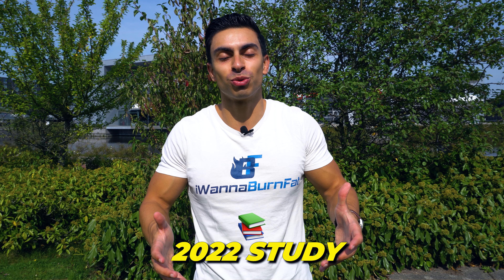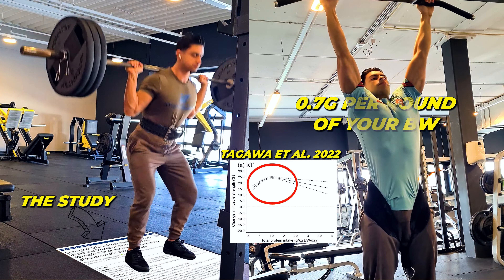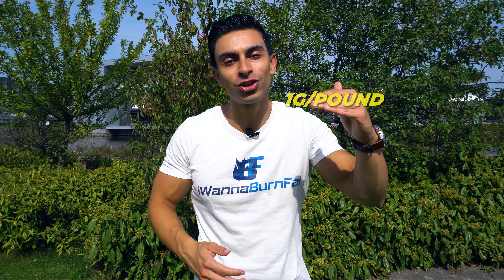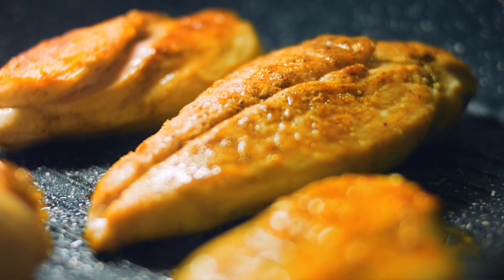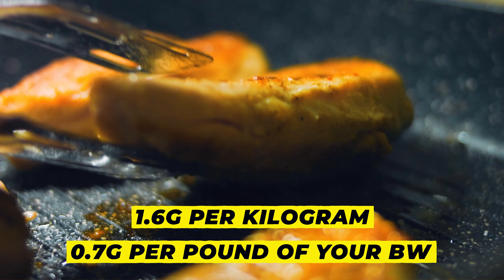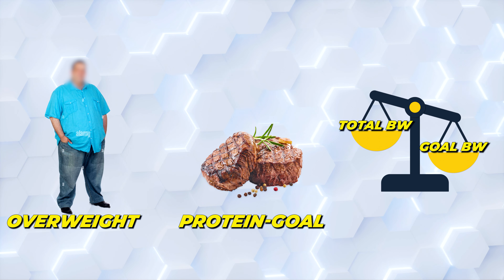A more recent 2022 study supports this, showing that you can also maximize strength gain by consuming 0.7 grams per pound of your body weight in protein. So if you struggle with reaching that 1 gram per pound target, you do not need that much protein — you can scale it back to 0.7 grams per pound, which is 1.6 grams per kilogram. For someone that is overweight or obese, I recommend you base your daily protein intake on goal body weight rather than total body weight.